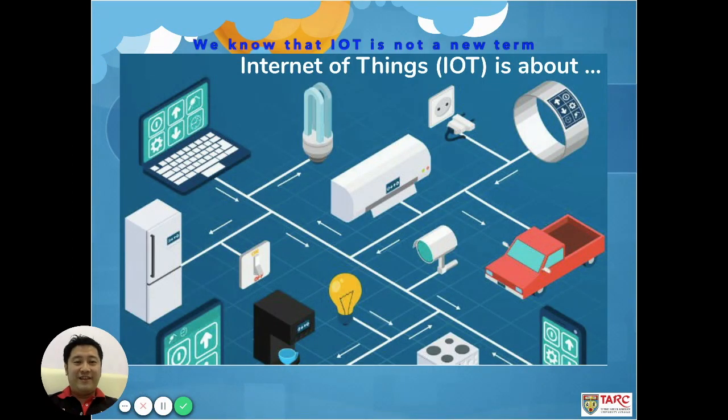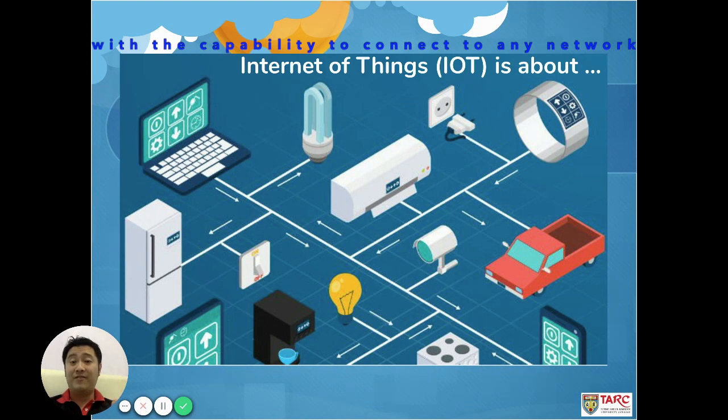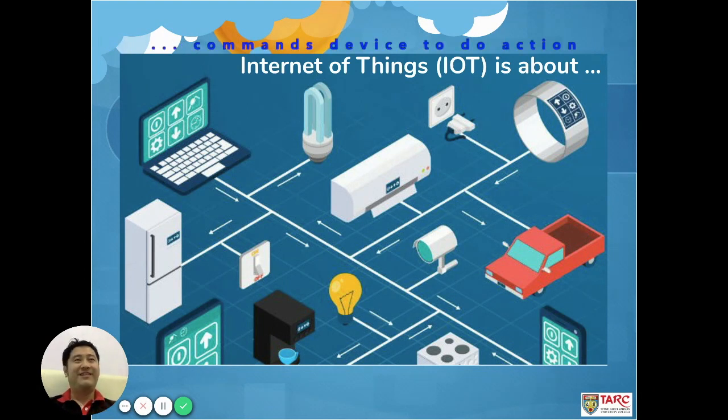We know that Internet of Things is not a new term. It has been popular for a few years since we have very easily connected internet capabilities using any device surrounding us. Internet of Things is talking about devices, talking about things — everything that has the capability to connect to the network. Because of these connections, you can perform more things, like connecting your computers with your house refrigerators, aircon, or even your car.